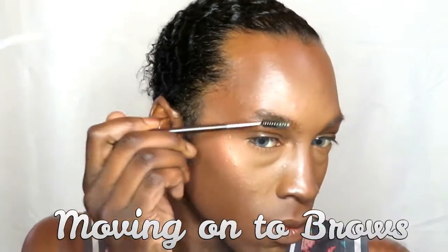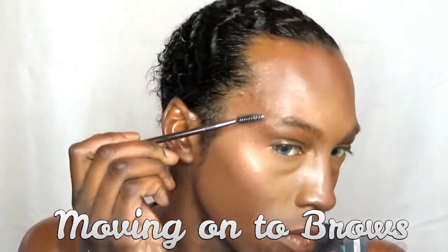Moving on to my eyebrows — I'm just brushing those into place, and then I'm going to apply a light wash of brow pencil or gel. I'm not too sure how dark I want them at this point, so I don't go all Instagrammy. I just keep them natural looking.